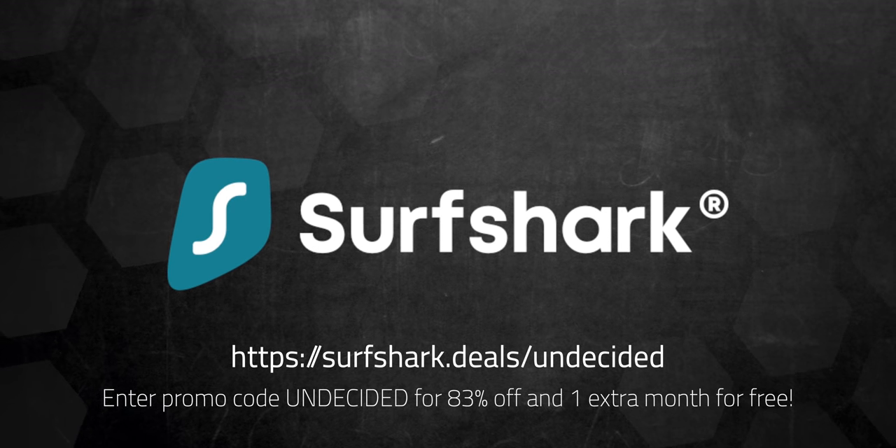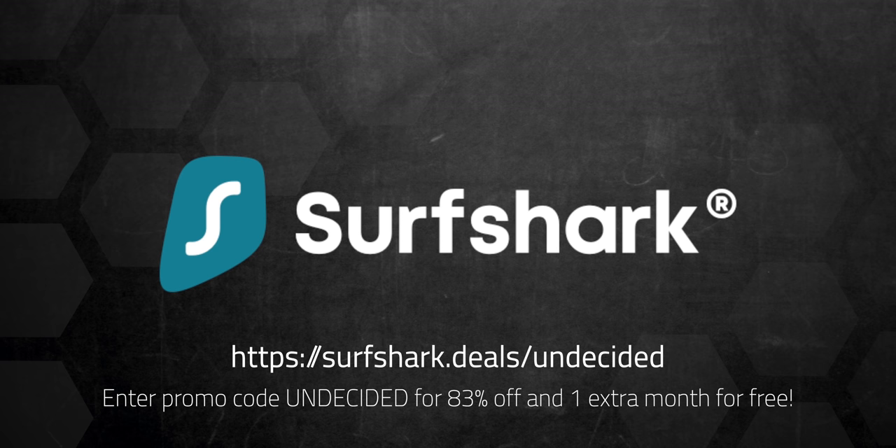Sponsored by Surfshark VPN. Click on the link in the description to get 83% off and one month extra for free.